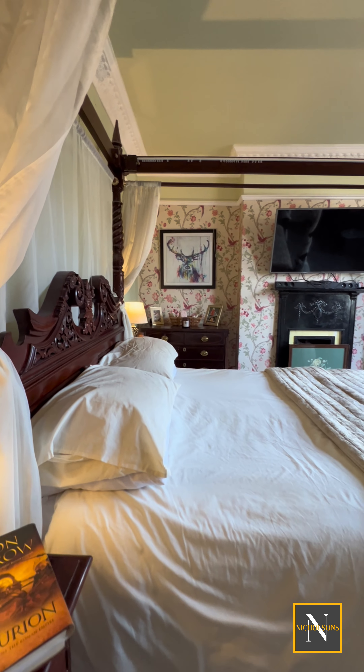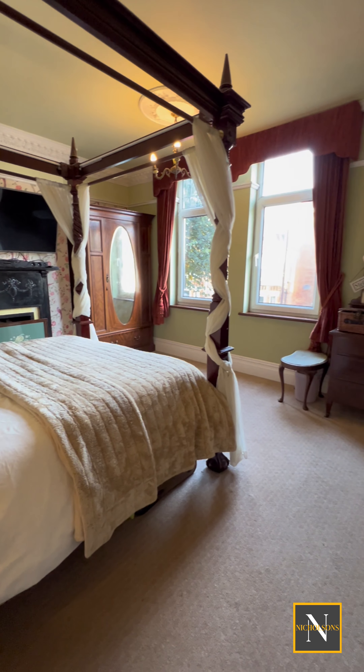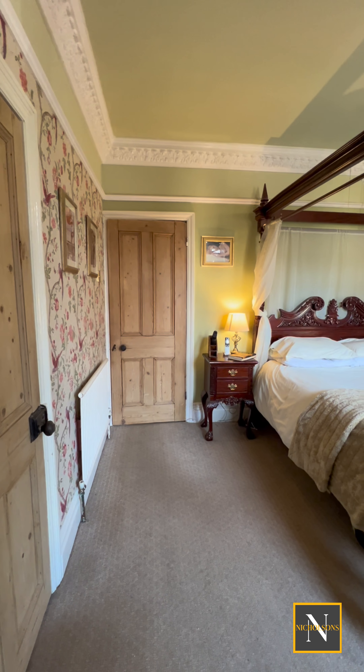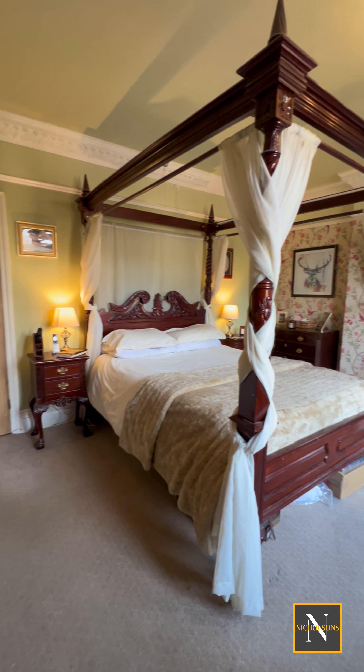The last bedroom on this floor is the master bedroom, which has a front-facing window, an original fireplace, coving to ceiling and again an original picture rail. This bedroom also benefits from a large storage cupboard.